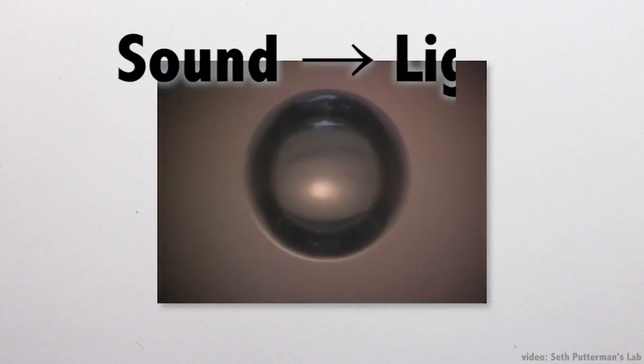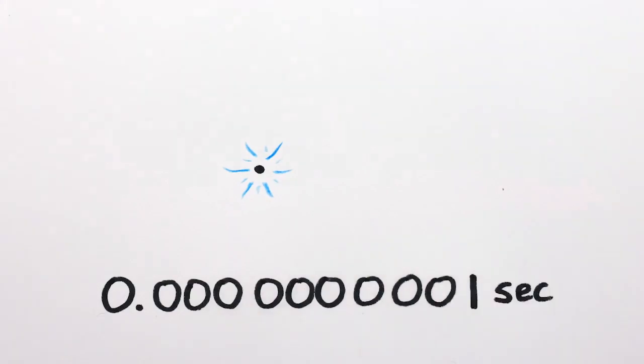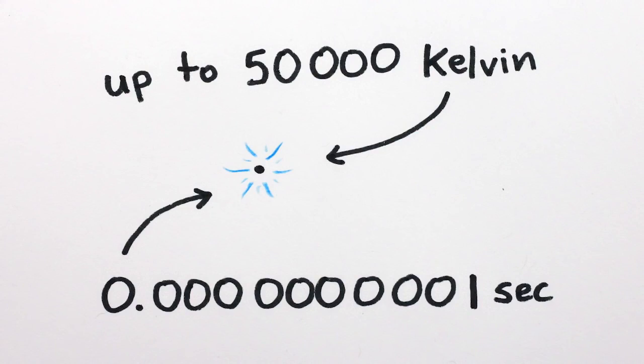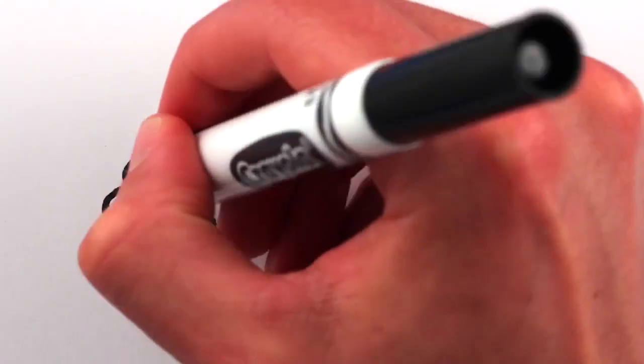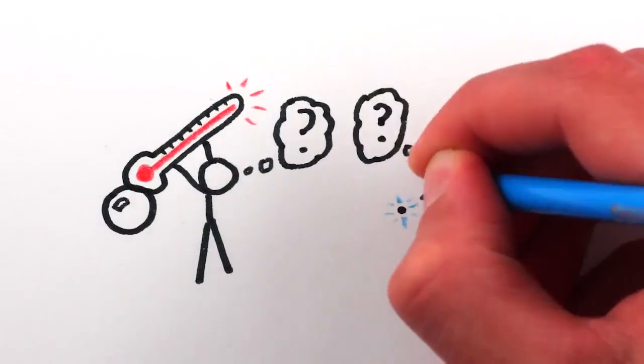This phenomenon of turning sound into light is called sonoluminescence. We know that the light flashes are incredibly short, lasting only about 100 picoseconds, and are surprisingly high energy, meaning the collapsing bubbles may be up to 10 times hotter than the surface of the sun. We don't know for sure, though, how the inside of the bubble gets that hot, or what exactly is giving off the light.